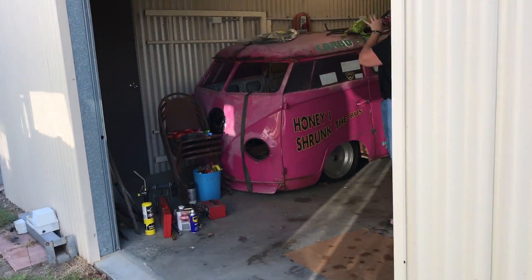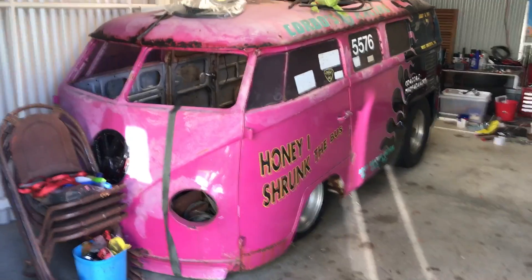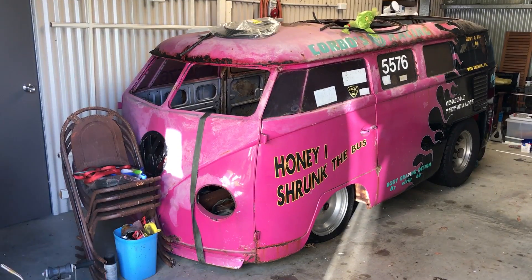Here's the drag bus. Look at that — chopped, shortened. I'm back down the drag strip again soon. It's from America, this thing.